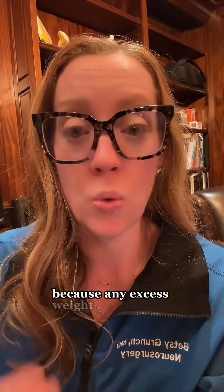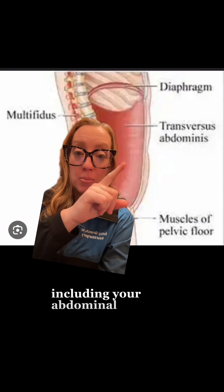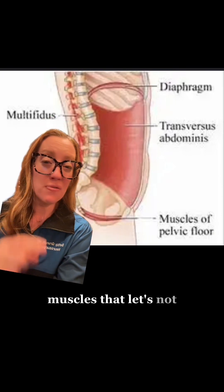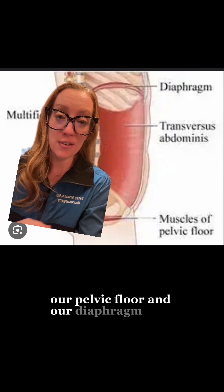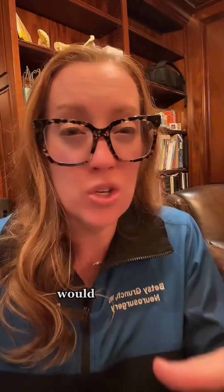Number one: avoid nicotine products for the reasons described earlier. Number two: maintain a healthy body weight, because any excess weight you carry is also carried on your spine. Number three: exercise regularly. Number four: maintain good, solid core strength, because your core is the foundation of support for your spine. There are four core muscle groups to focus on, including your abdominal muscles, back muscles, pelvic floor, and diaphragm. Think of those muscles like a home that supports the inside — which is your spine. Would you want a brick house or a cardboard box?